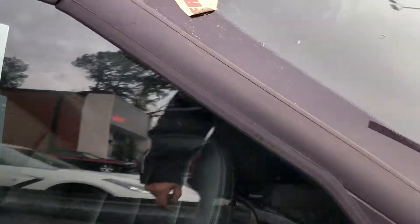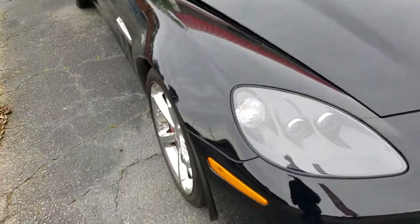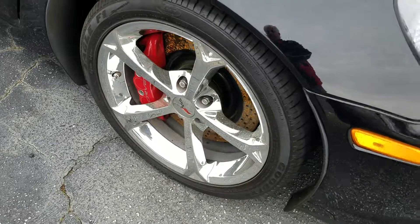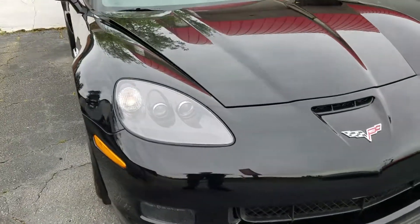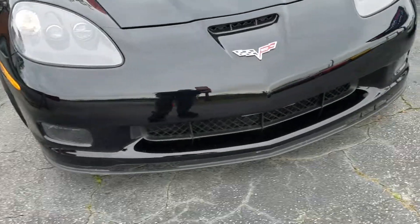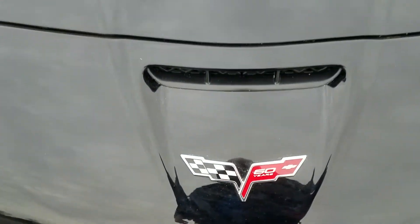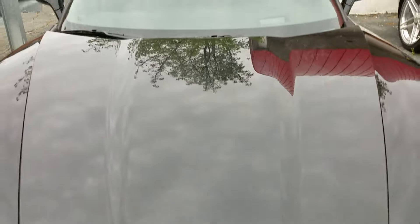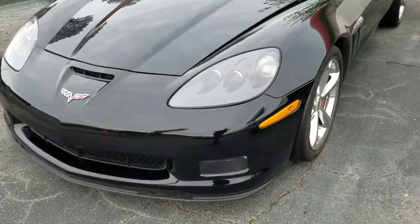Black with black interior, with the Gumby Tiles style wheels, red calipers, OEM factory. This car has a little over 7,500 miles, folks. 60th anniversary.